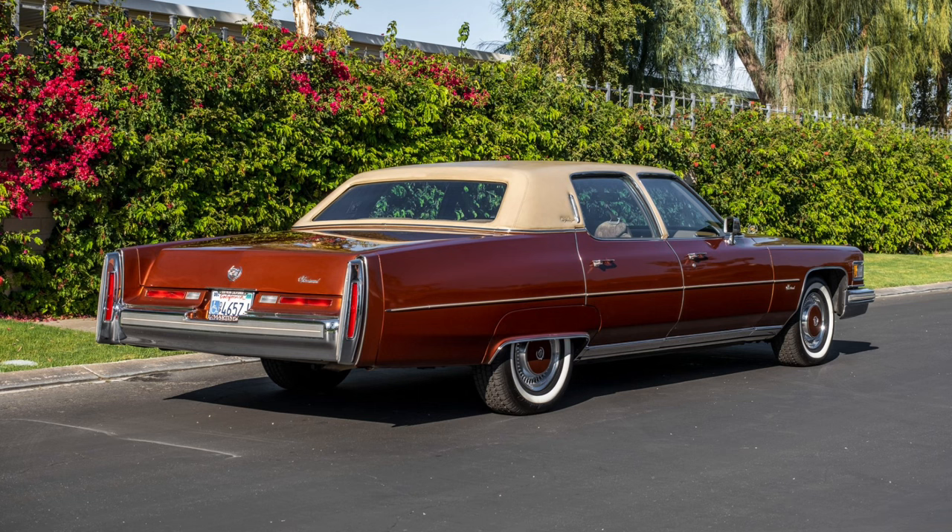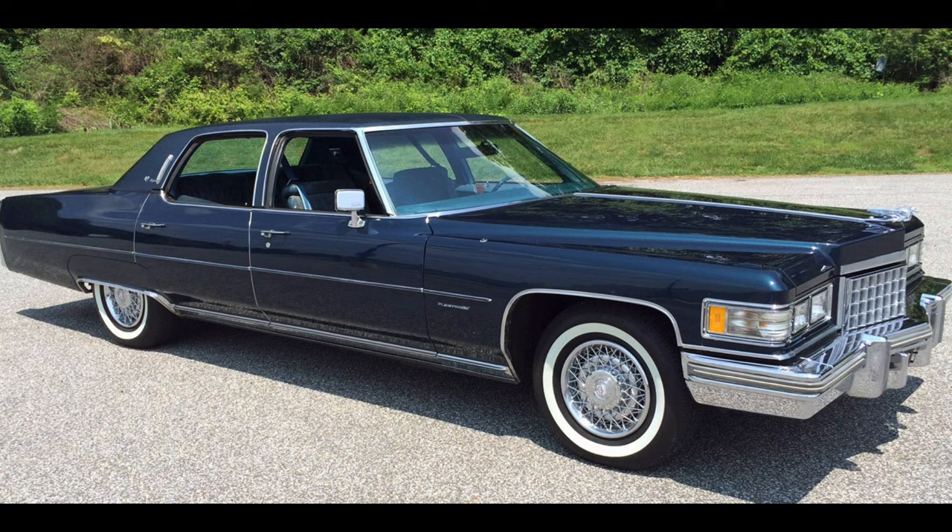It rode atop a much larger wheelbase versus other vehicles in General Motors' lineup like the Chevrolet Impala and Caprice, which rode on a 121.5-inch wheelbase. Of course, if you paid less for a vehicle, it had to be shorter — at least until the 1976 Seville came around. Pulling up in a Cadillac Fleetwood was one of the best ways to impress your friends, with that 233-plus inches in overall length — just about 7 inches shy of 20 feet. Absolutely enormous.